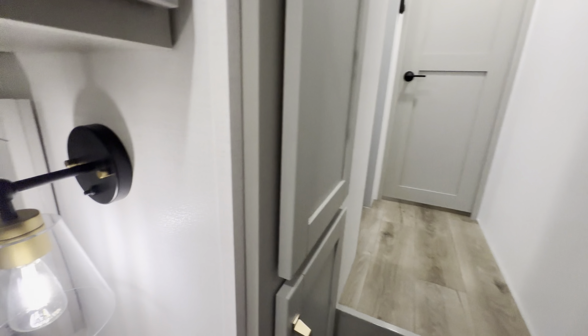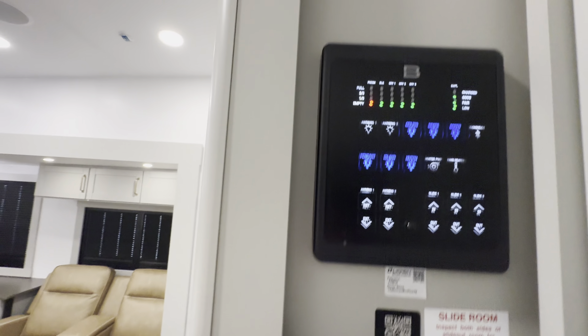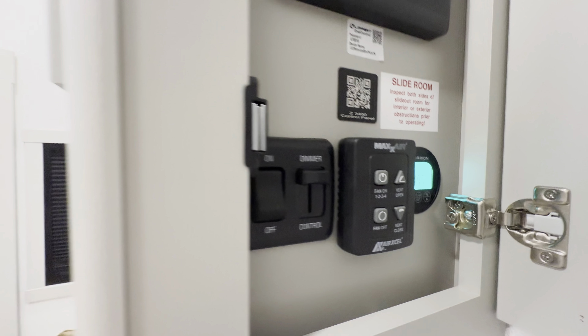Now heading up to the bedroom and bathroom area, but first we'll stop and check out this little additional closet. And of course there's your control panel, battery monitor, and the MaxAir fan control.